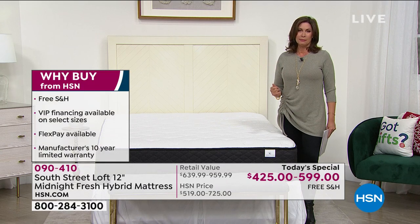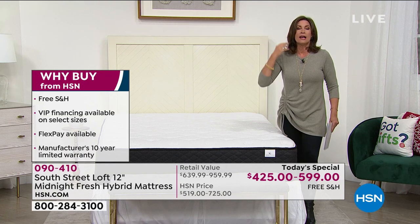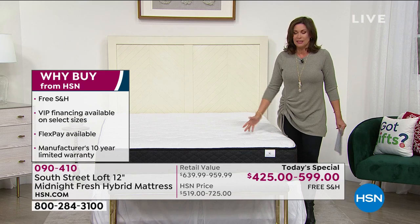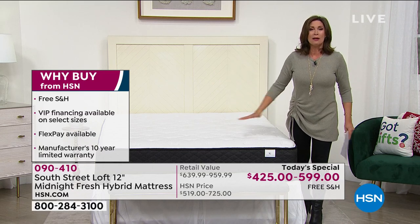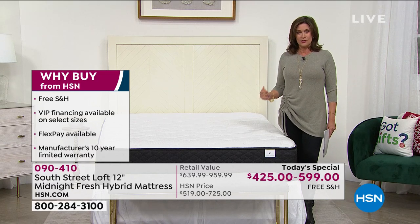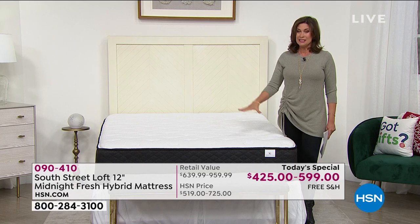It is brand new today, and it's so exciting to bring you something so important in our lives. Sleep affects every aspect of our life — our mental acuity, how we feel, everything in terms of productivity. You want to get a great night's sleep? I can help you do it. But you don't have to spend $10,000 on a mattress. When you experience this, you're going to experience something truly incredible. South Street Loft is making some of our top sellers when it comes to mattresses, but this one is special.